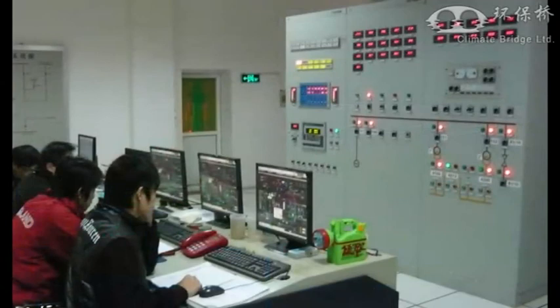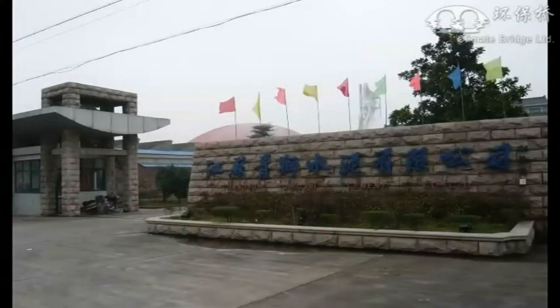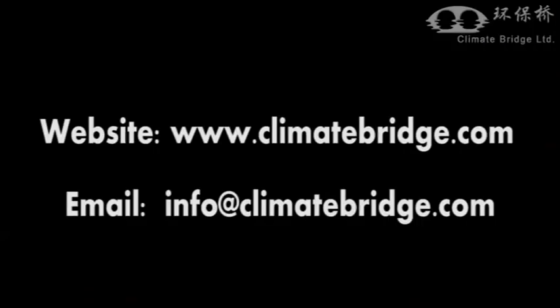Thank you for accompanying us on this tour of our project, and we look forward to sharing more clean energy projects with you in the future. Please feel free to contact us with any questions or suggestions you may have. Thanks for watching.